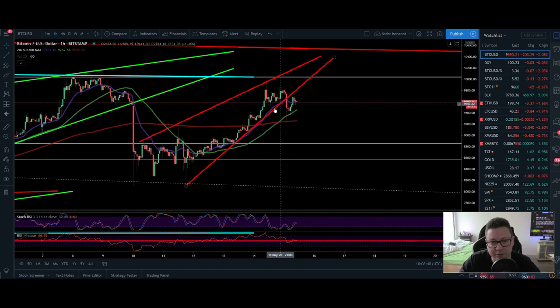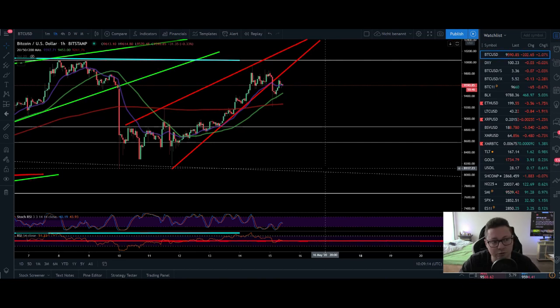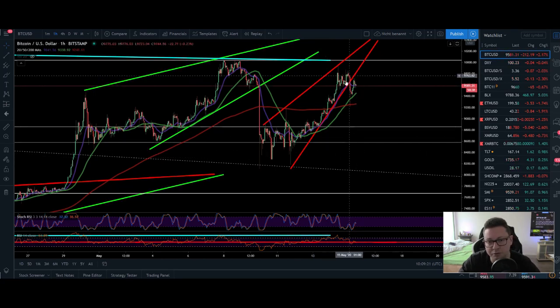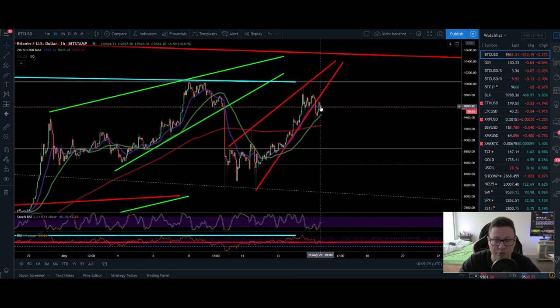Currently we have this red line acting as a resistance and the question is: are we able to break through again, take out this possible high at around $10,000 and start to trade above and build up a support around $10,000, or are we seeing right now a big dump and big correction to the downside towards $8,000 again? As I told you in the last videos, it is also okay to take some profits out — in case that you don't have any fiat on the sideline, make sure to take a little bit of profits out just in case we're not seeing this huge bull run towards new all-time highs.